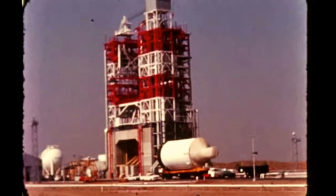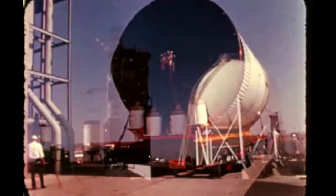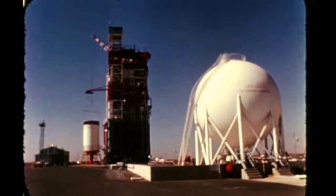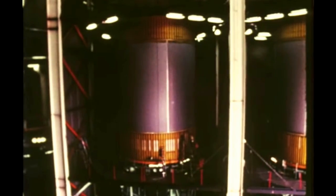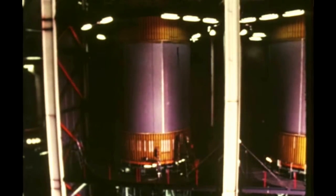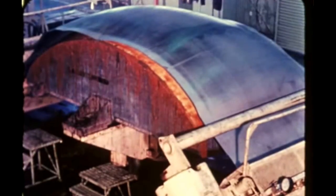The third flight stage was installed in SACTO's Beta-3 stand on October 13th and pre-firing checkout is underway in preparation for acceptance testing scheduled for early January. Factory checkout of the stage had been completed in early September at Douglas's Huntington Beach, California manufacturing facility. Factory checkout of the fourth flight stage was started in early October at Huntington Beach with completion and shipment to SACTO due next quarter. Structural fabrication and assembly of the fifth and sixth flight stages are underway at Huntington Beach and at DAC's Santa Monica plant.